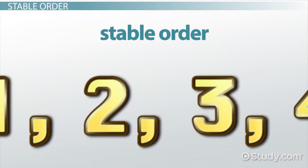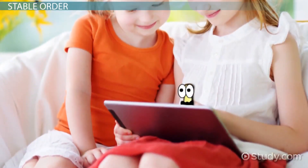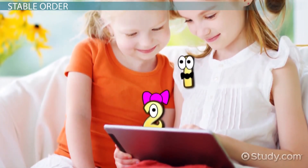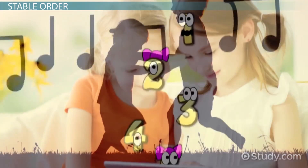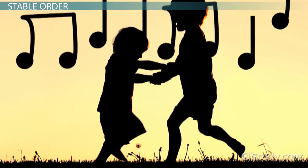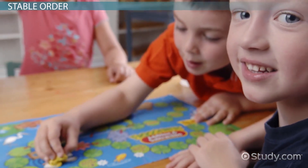Stable order entails kids being able to recite numbers in their correct order. At this stage, children typically don't know what counting actually is, but they can verbally list numbers in their conventional sequence, like one, two, three. Rhymes and songs can be useful in helping children learn the stable order of numbers. Games can also be used in which children are asked to match number words with their pictures.